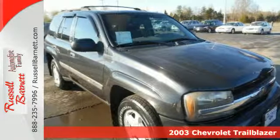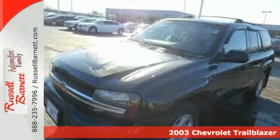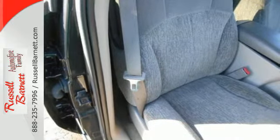Here's a 2003 Chevrolet Trailblazer. Inside the spacious cabin, you'll find a six-speaker sound system with a CD player, dual-zone air conditioning, and power windows and locks.